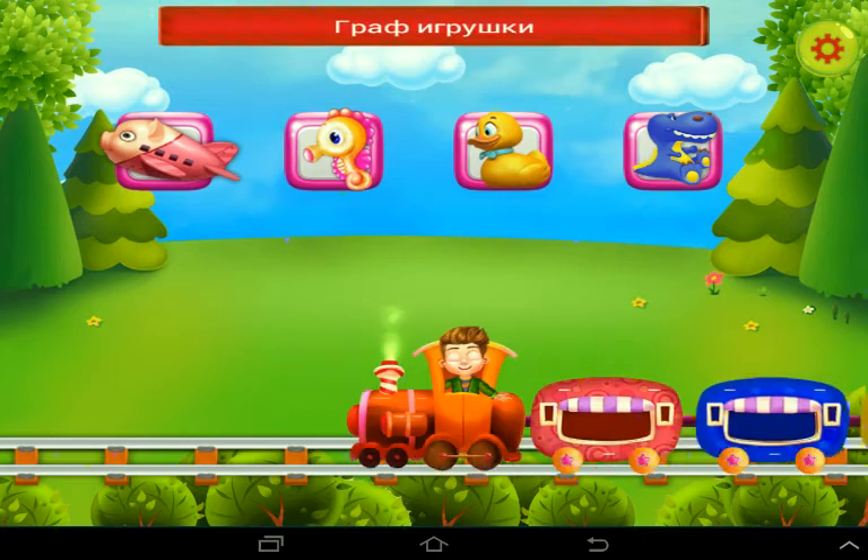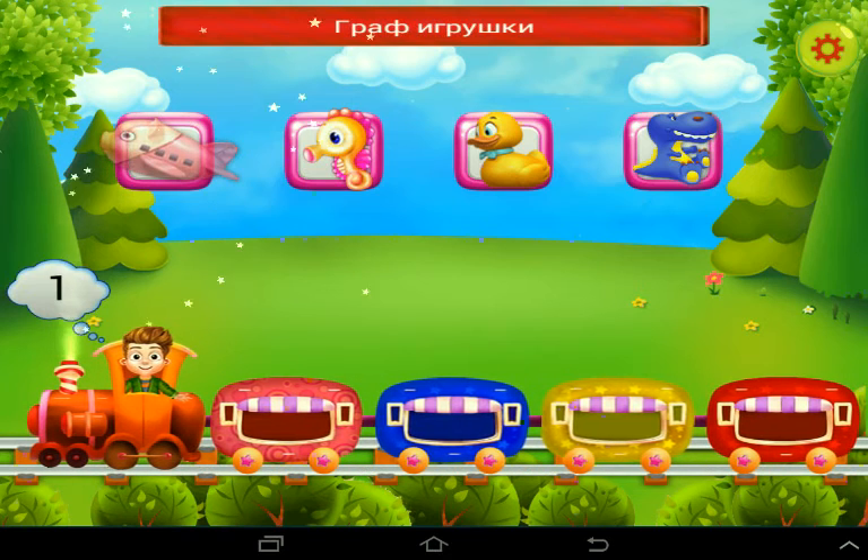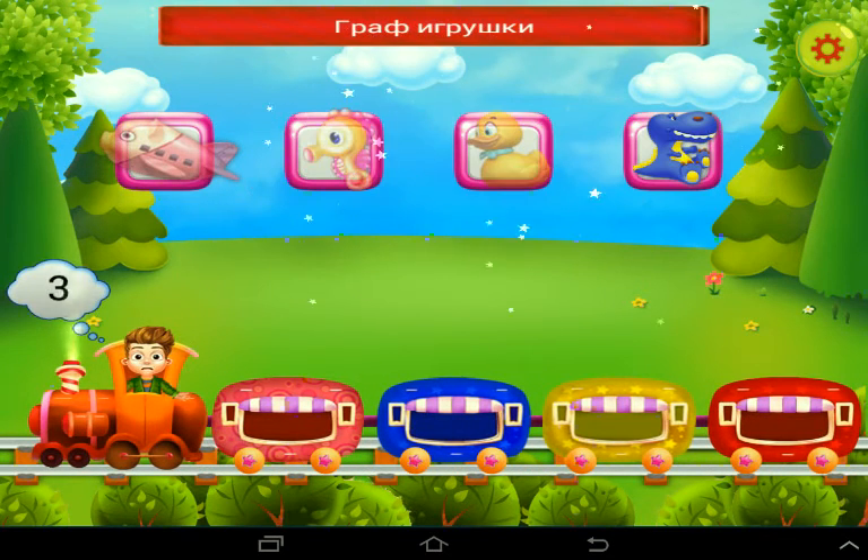You need to count the toys. One, two, three, four.